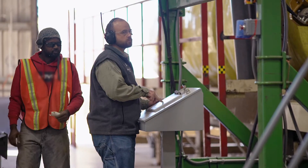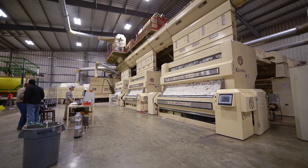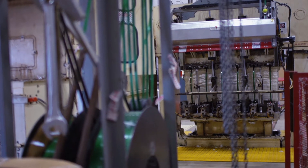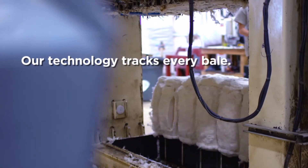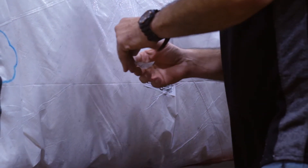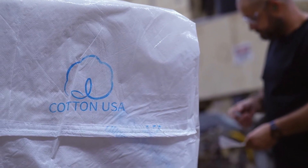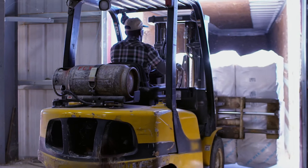The cotton feeds into the gin. We clean the cotton very similarly to what Eli Whitney invented so many years ago. The lint goes up the lint flue and comes down into the press where it is pressed into a 500-pound bale. That bale is given a TAG, and that TAG is a permanent bale ID. It will stay with that bale for its life until it's run into a mill and made into a shirt or whatever.